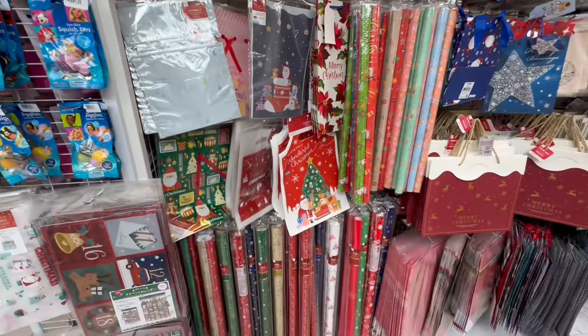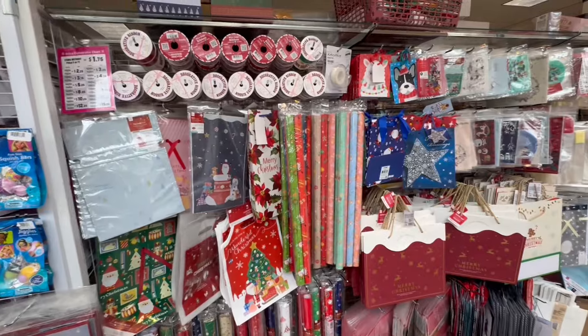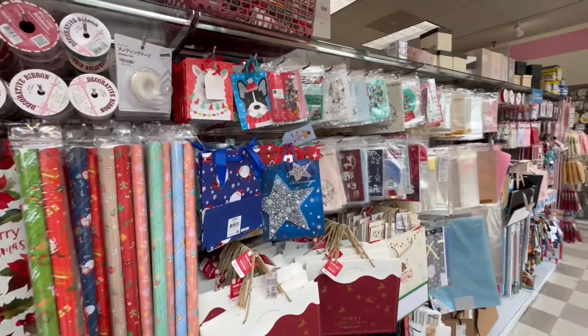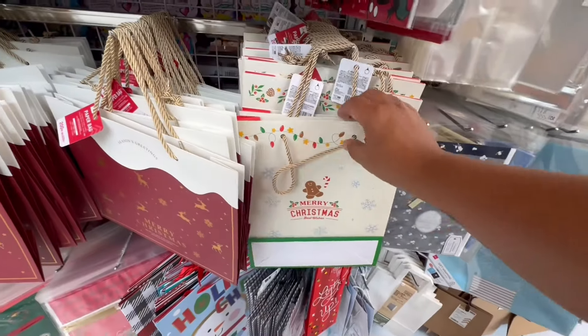I'm just getting a little overwhelmed in this store because this location is really small. It's in Alameda, California — if you guys know this location, you know how tiny it is. And they have the heat blasting. I'm like, why? It's so warm in here. Even the employees are sweating bullets.